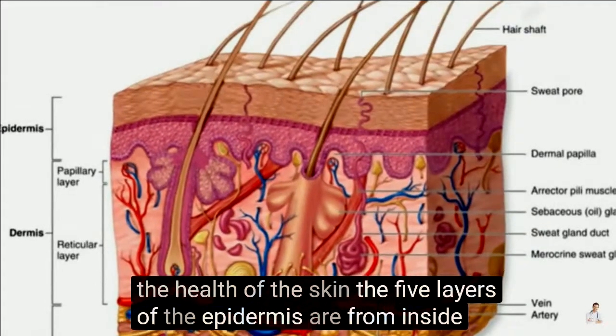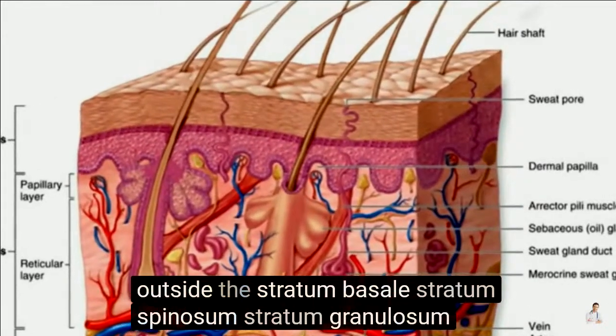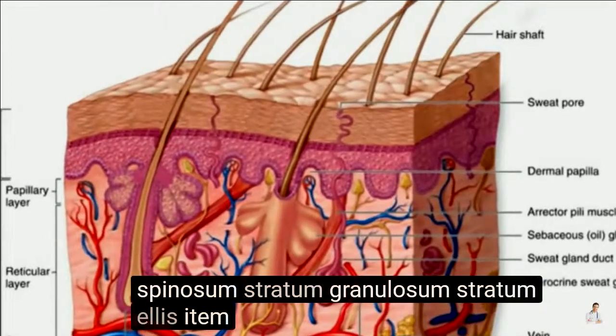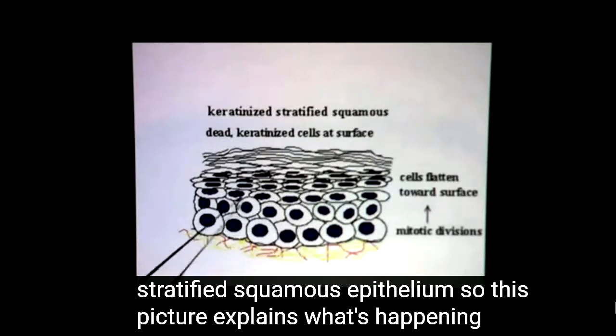The five layers of the epidermis are, from inside to outside: the stratum basale, stratum spinosum, stratum granulosum, stratum lucidum, and stratum corneum.